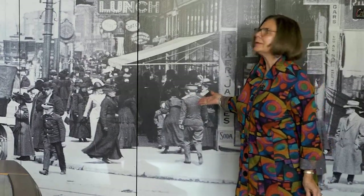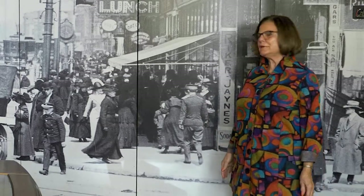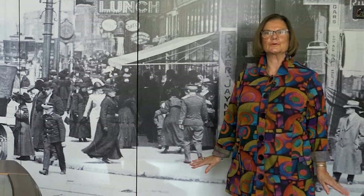Notice the clothing worn by men and women back then. Derby hats for men and big flowered hats for women, with long dresses and long coats — and everybody got dressed up to go downtown.